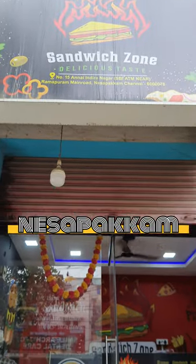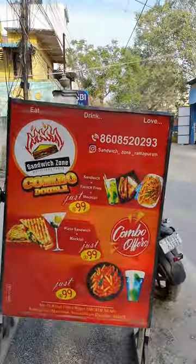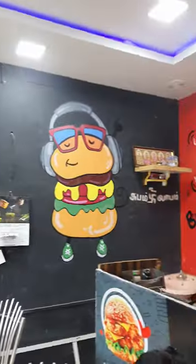Hey guys! Now we are located in a sandwich zone. Here we have some combos. So we are going to make our ambience very neat.